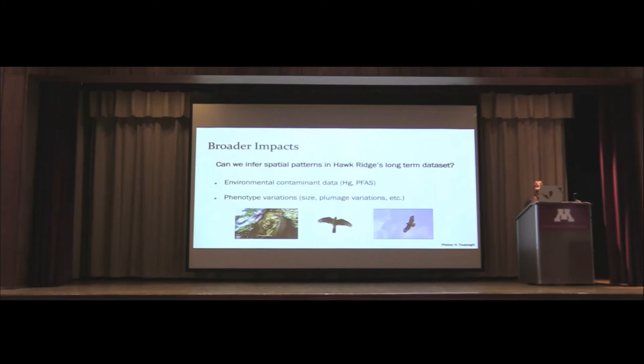The broader impacts of this project: can we infer spatial patterns in Hawk Ridge's long-term dataset? One area is environmental contaminant data — we hope to use stable isotope data alongside contaminant data to pinpoint where populations might be most impacted by environmental contaminants. The second area is phenotype variation: how do size and plumage vary across the landscape, and what can we learn about where a bird comes from when it passes through Hawk Ridge? Ultimately, all of this will hopefully contribute to better conservation and land management for these populations.